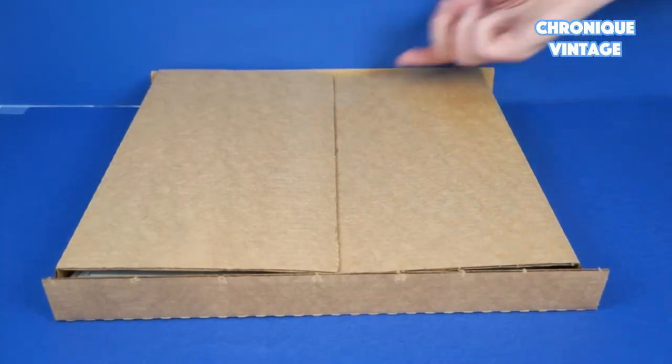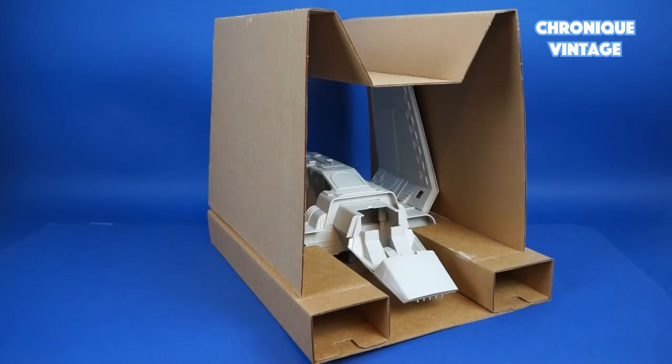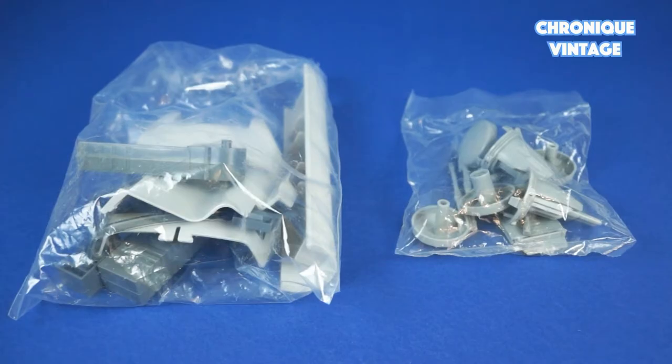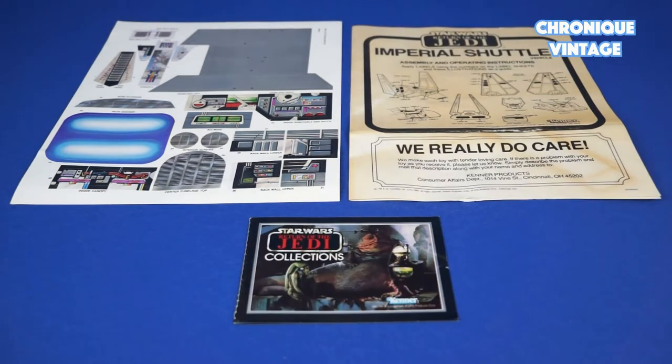Inside the package you will find one cardboard with one vertical stabilizer, two cardboard inserts with one base vehicle, two bags of accessories, one label sheet, one instruction sheet, and one catalog.